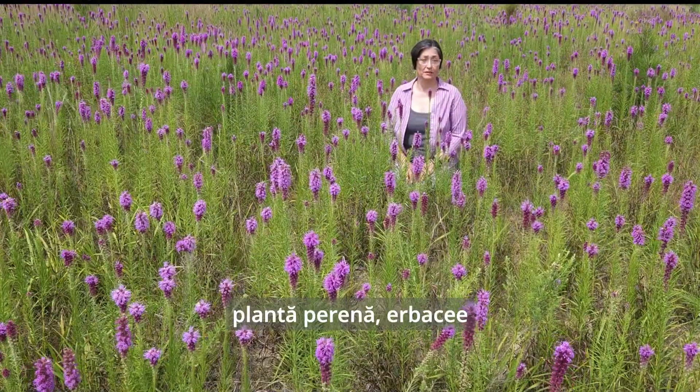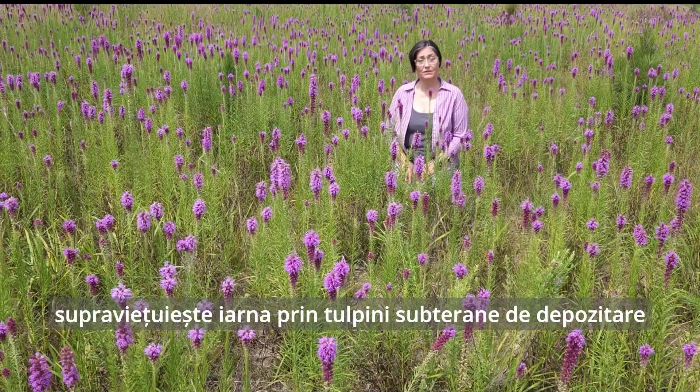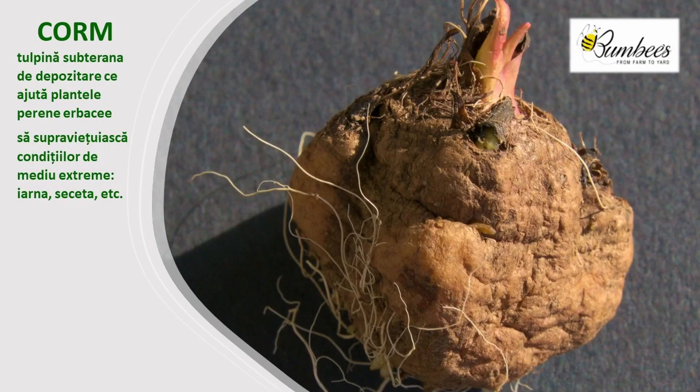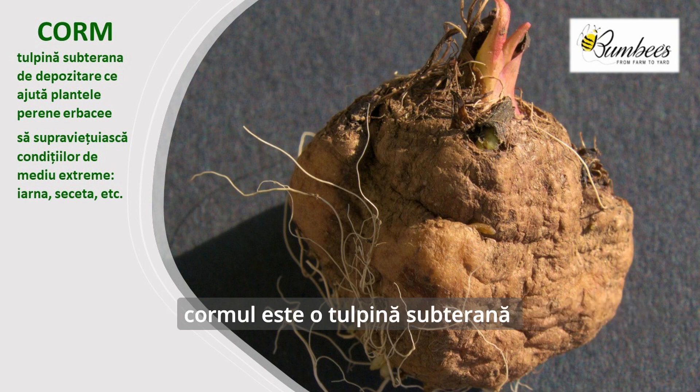A herbaceous perennial, Prairie Blazing Star survives winter as underground storage structures. In this case, a corm — somewhat similar to a bulb, but instead of the sheathing storage leaves like an onion bulb, in this case it's an inflated storage stem.